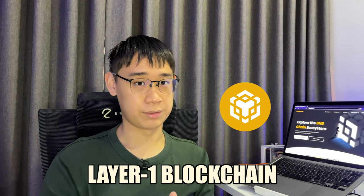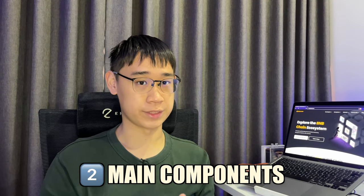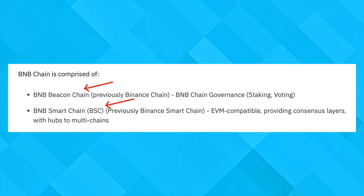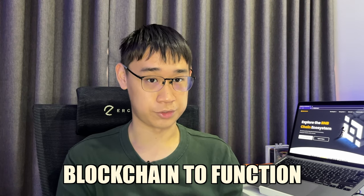The BNB chain is a layer one blockchain with about 4 billion worth of total value locked. This blockchain has two main components: the BNB Beacon Chain and the Smart Chain. Both of them run in parallel to each other and are both required for the blockchain to function.